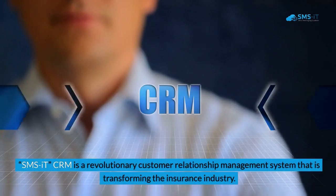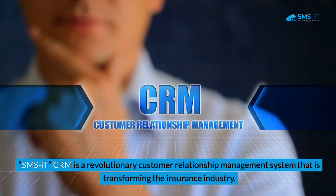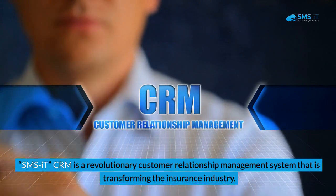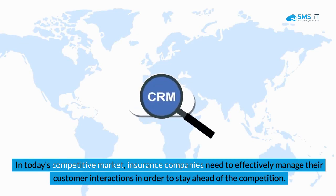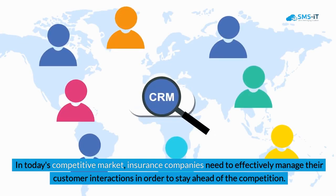SMS IT CRM is a revolutionary customer relationship management system that is transforming the insurance industry. In today's competitive market, insurance companies need to effectively manage their customer interactions in order to stay ahead of the competition.